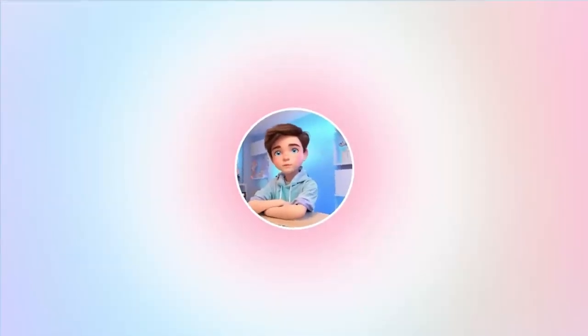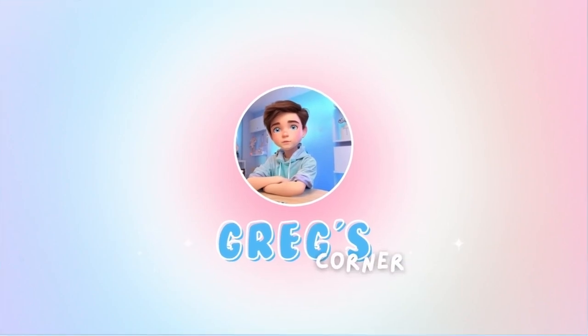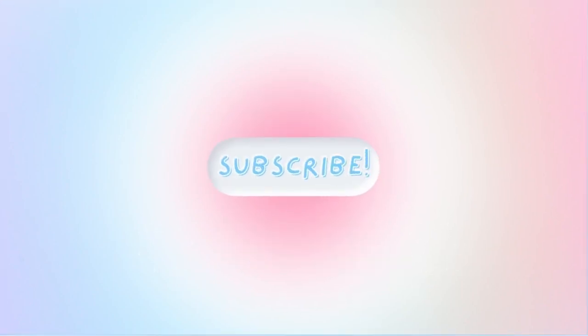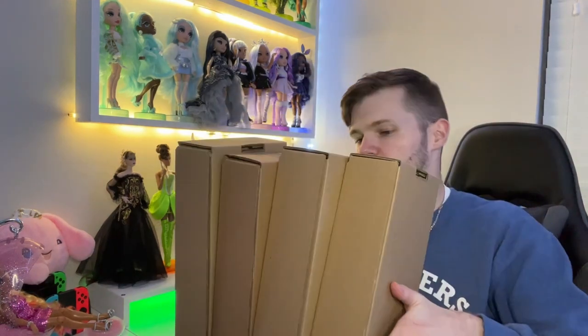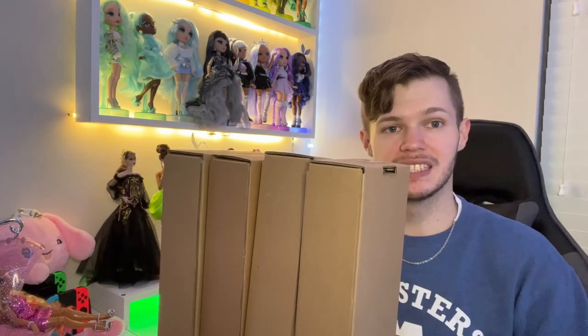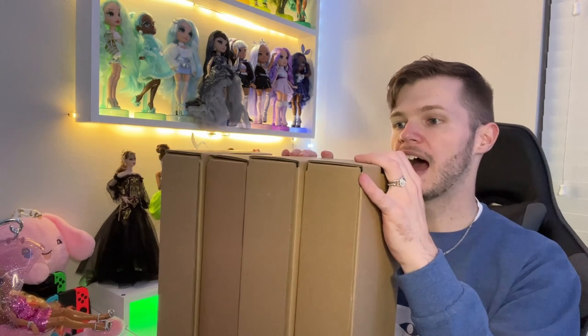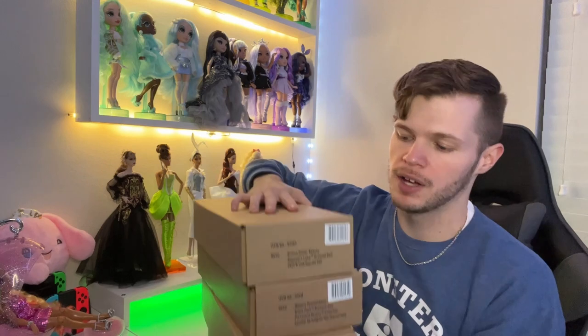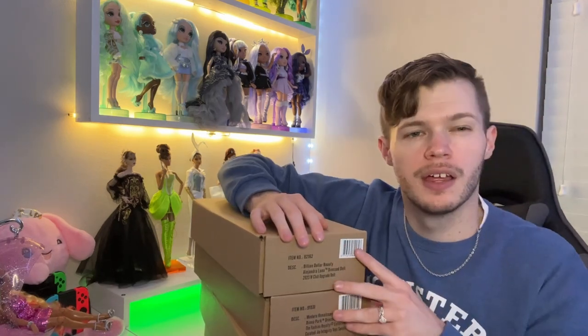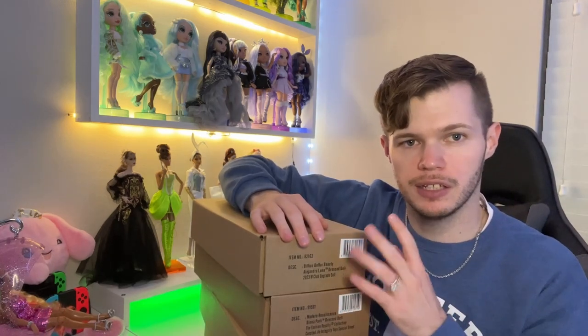Hey, it's Greg, and I have a decision to make. I have a pretty large amount of Integrity dolls that I need to unbox. I did not go on a shopping spree like it may seem. I have my two dolls from the Upgrade dolls this year, so I have those two.